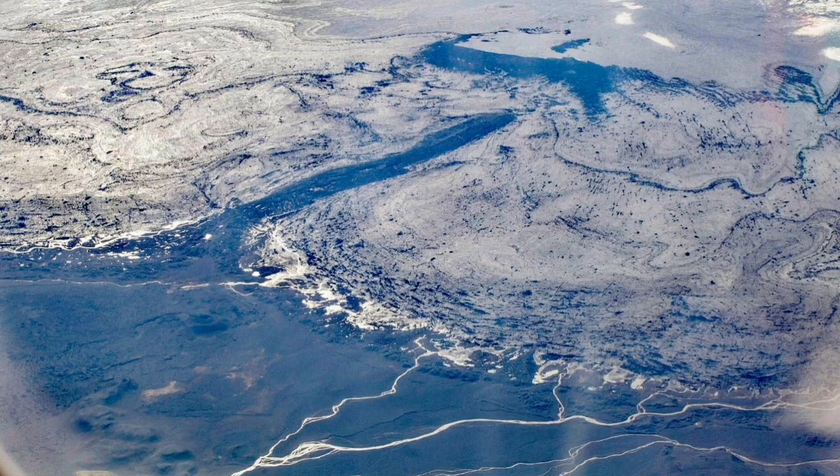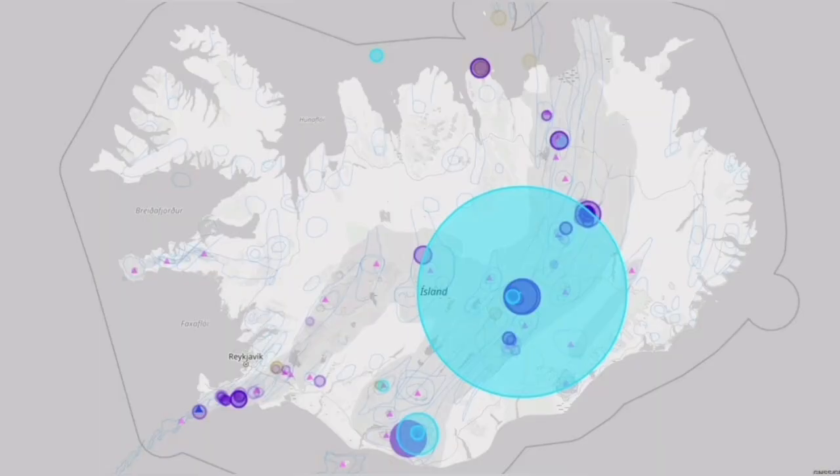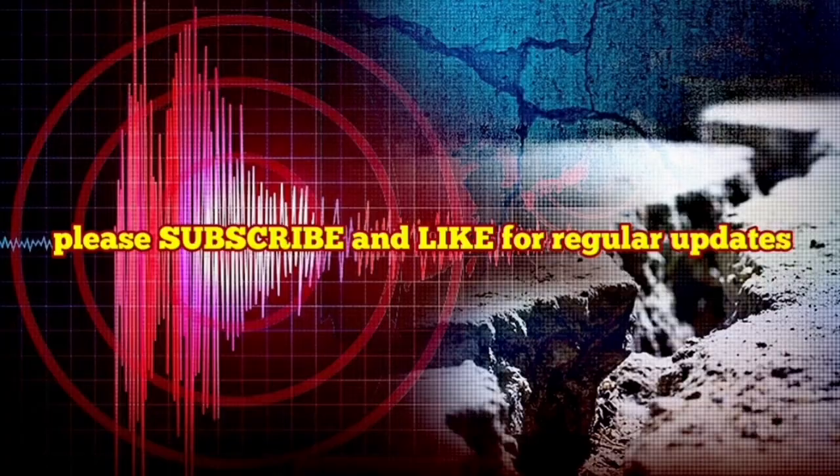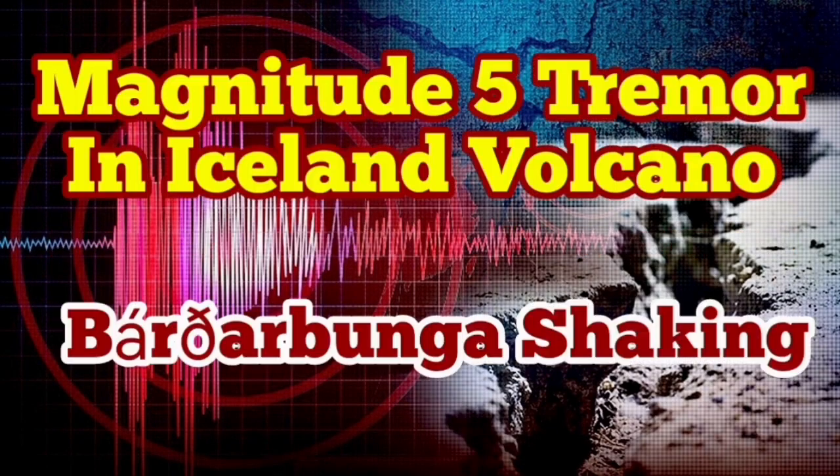The area of view shows some change, but we are not certain. The depth is 1.7 kilometers, which can be the contact of the ice with the ground, or a little bit below the ground. It can be due to the melting of the ice, but we have to wait for later information.